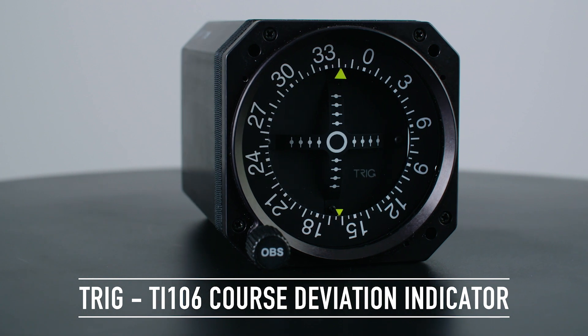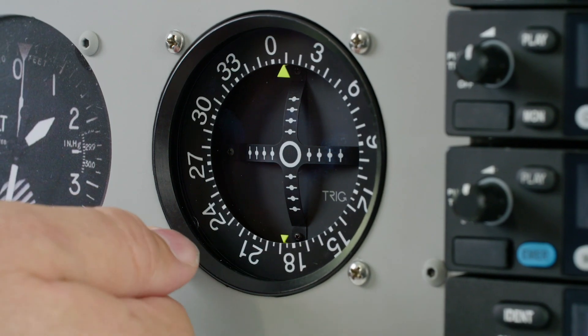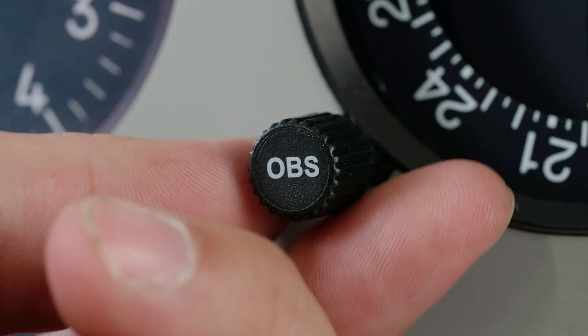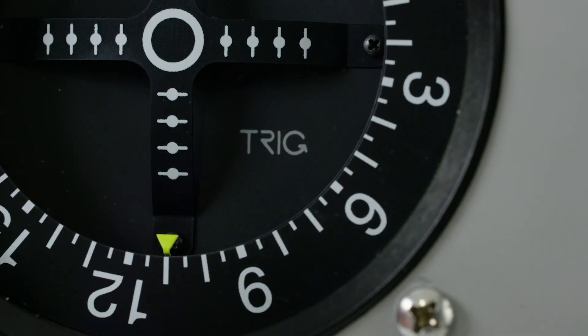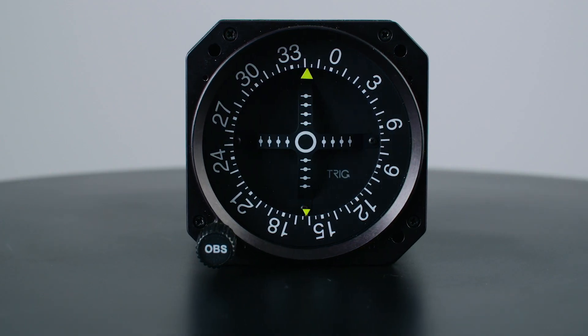TRIG's TI-106 course deviation indicator is an ideal replacement or forward fit display for the NAVCOM. It uses solid-state technology to provide smooth and dependable cues for the pilot. With enhanced backlighting, the resulting display is superior to older technology.